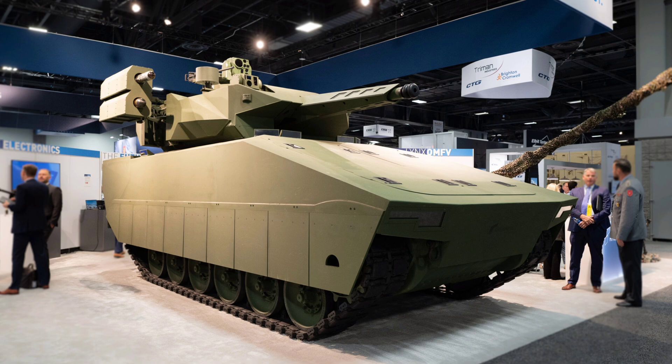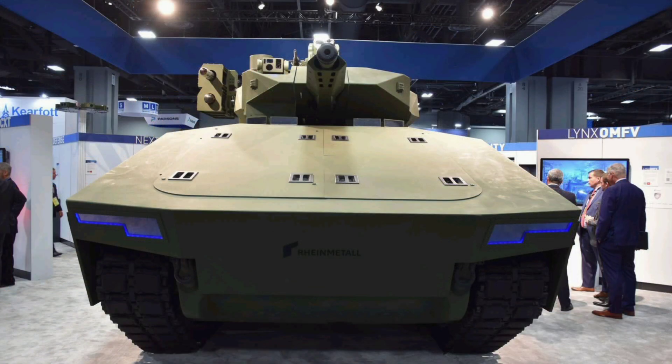Once a target is selected, the system can calculate range, movement vector, wind, and environmental data to ensure high first-shot kill probability. This makes the vehicle deadly fast in kinetic engagements.